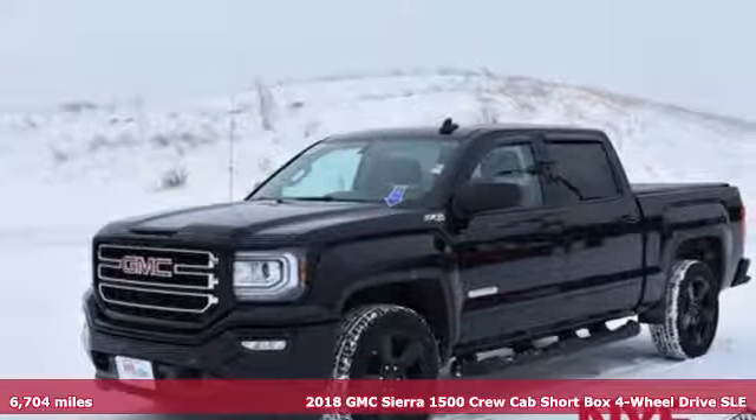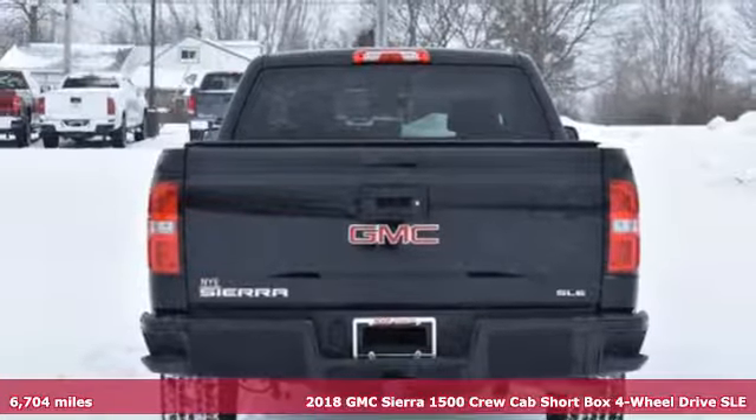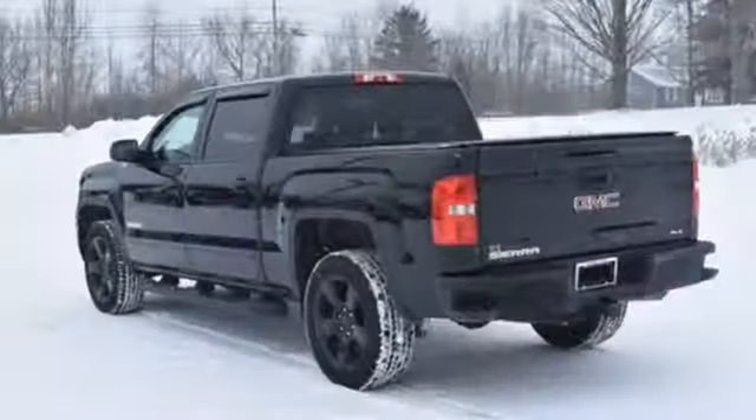It's a 2018 GMC Sierra 1500. This is a truck with a work ethic to match your own — one that doesn't stop at good enough. It's equipped for all your driving needs and wants.